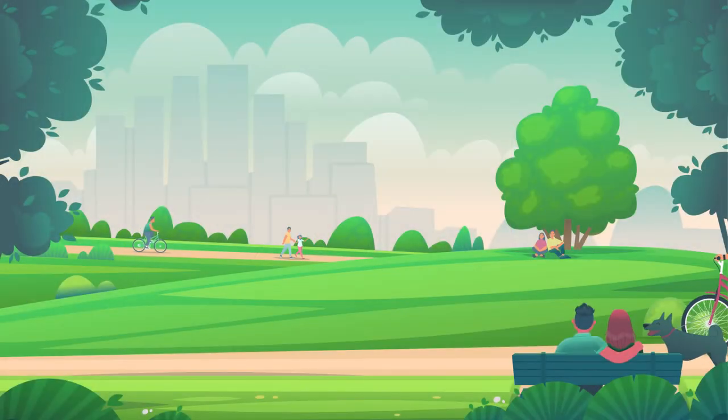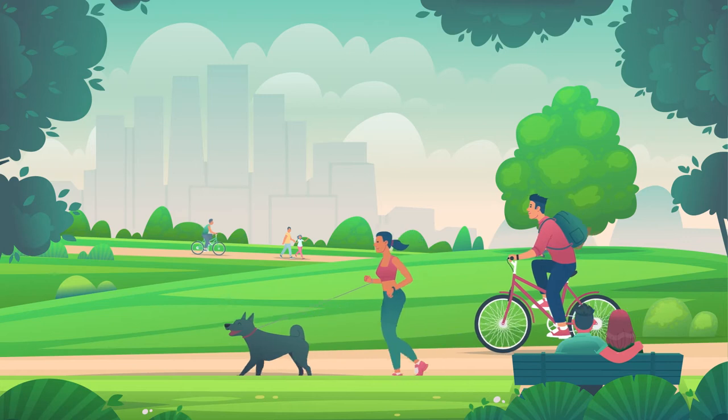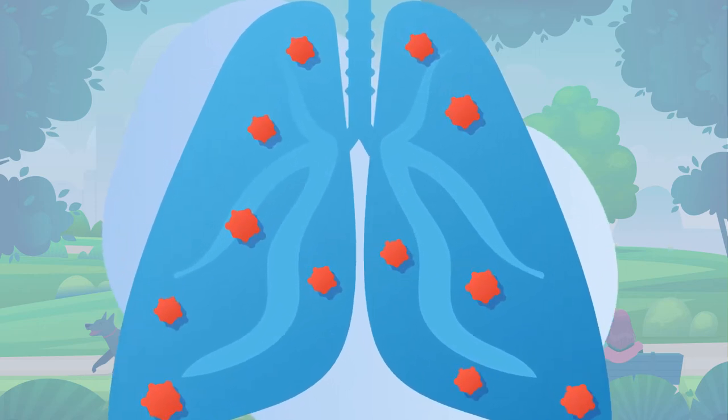Lung cancer is the deadliest form of cancer in the world. Part of the reason why is that in its early stages, lung cancer tends to be asymptomatic. By the time patients are diagnosed, most tumors are locally advanced or metastatic.